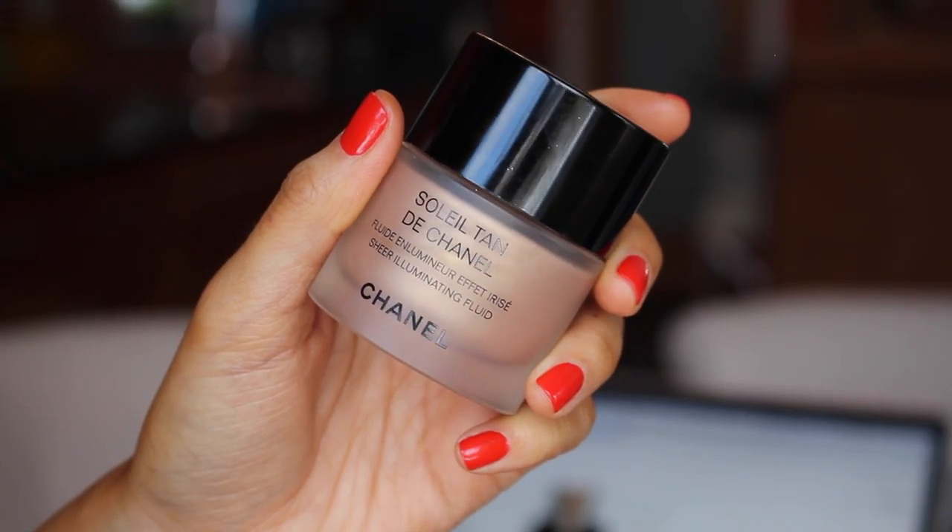And lately I've really been liking my Chanel Illuminator. I just use a really small amount of this — I kind of shake it and get a little bit and apply dots — and then I just rub it in with my fingers, just kind of press and rub so that it's all over the skin and not just sitting there.